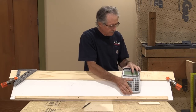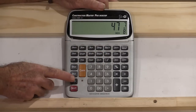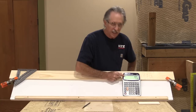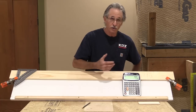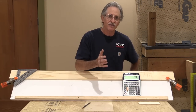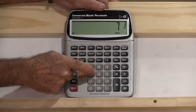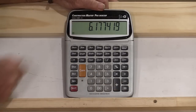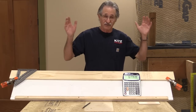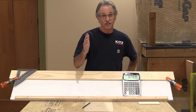I'm going to enter 47 inches and seven eighths and press memory plus — you can see it came up on the memory. Now I can use that number over and over again without re-entering it. I'm going to divide it by the maximum rise allowable, which is seven and three quarter inches. The result is 6.177 — you can't have 6.17 risers, it has to be a whole number. You could round down to 6, but if you round down, your riser height goes up and you can't exceed seven and three quarters. So that means you have to use 7 risers.